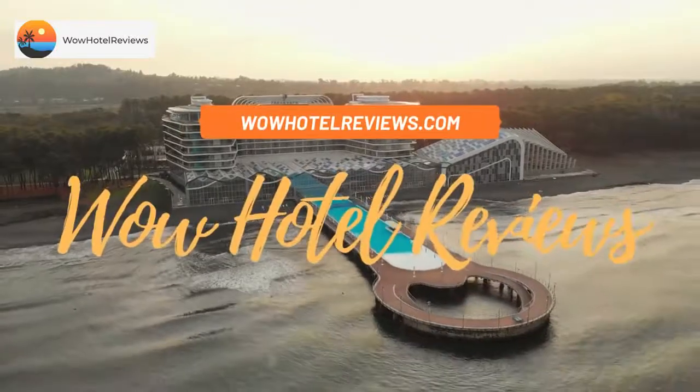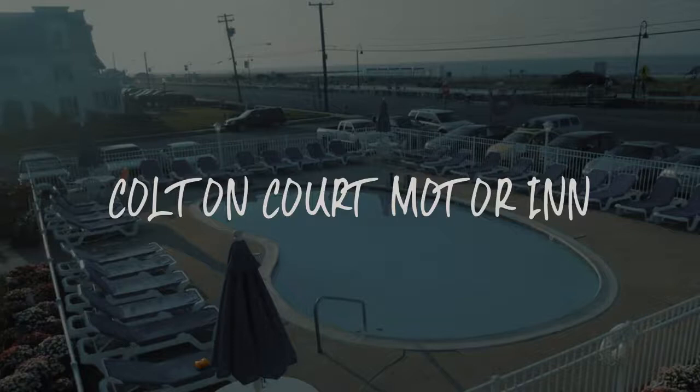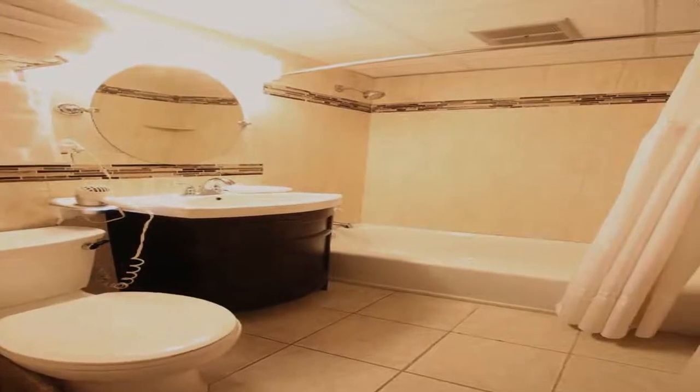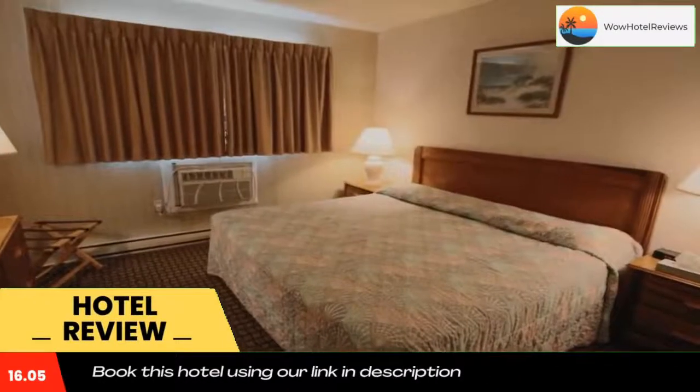Hello guys, welcome to Wow Hotel Reviews. Today I am reviewing Colton Court Motor Inn, a two-star hotel. Please use our Booking.com link in the description to book the hotel and get special pricing.